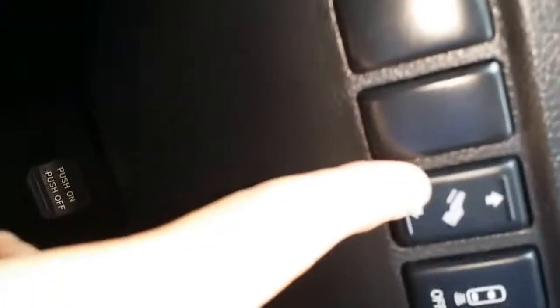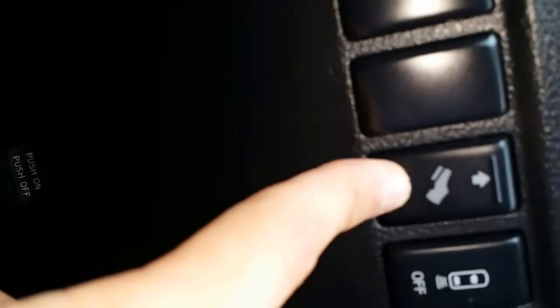It does have power seats, power windows, power door locks, and power mirrors. And here's a really cool feature — you can bring the pedals closer to you so you can feel more comfortable driving.